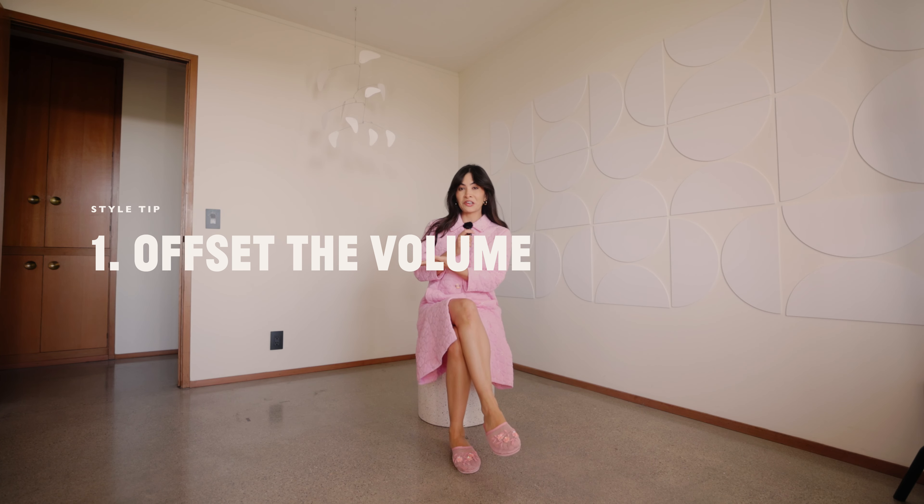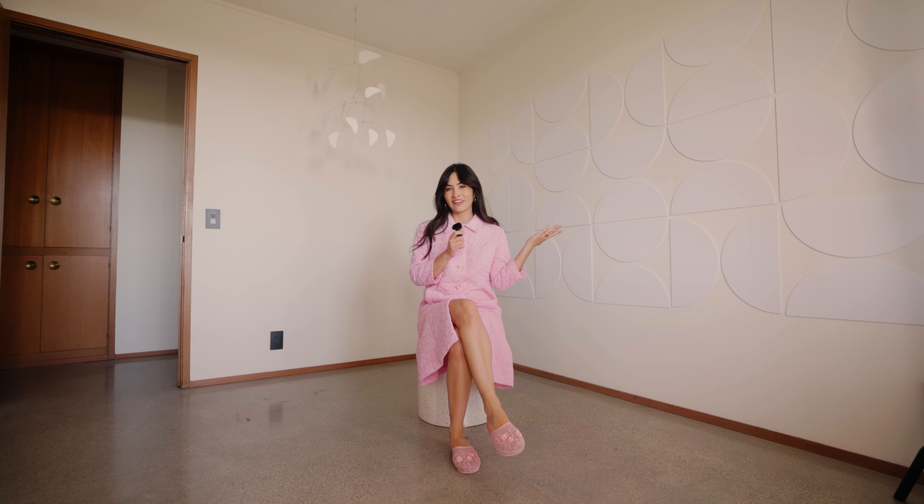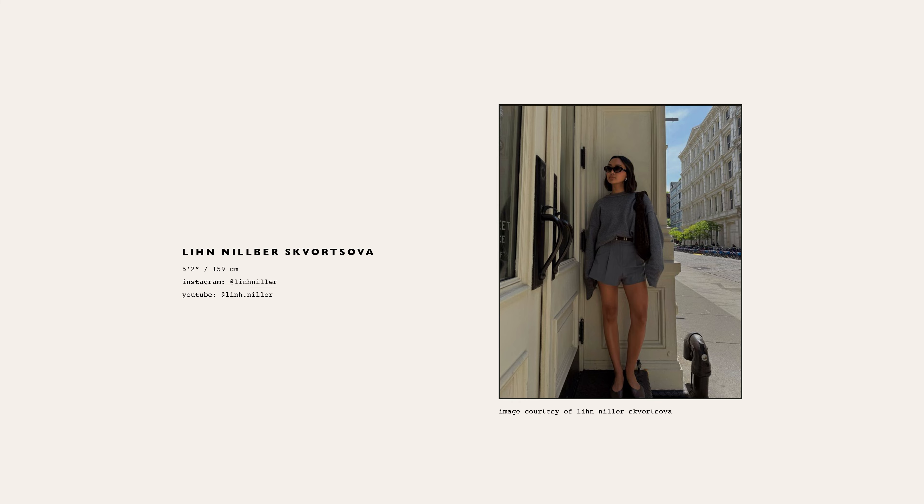Tip number one: offset the volume with the following pairings — short skirts, skorts, or shorts, as seen on fellow shorty Lynn.